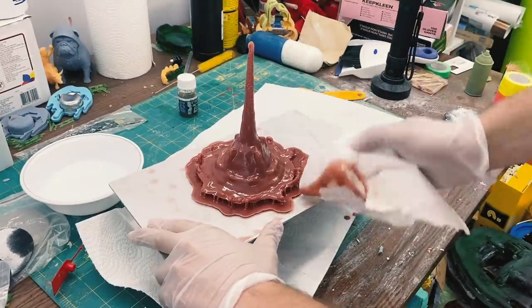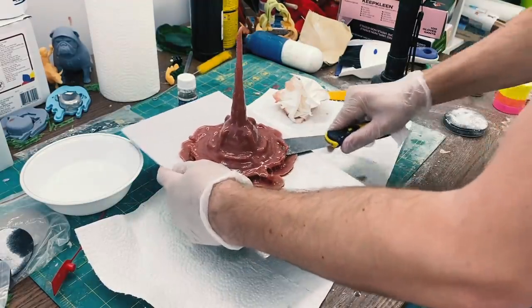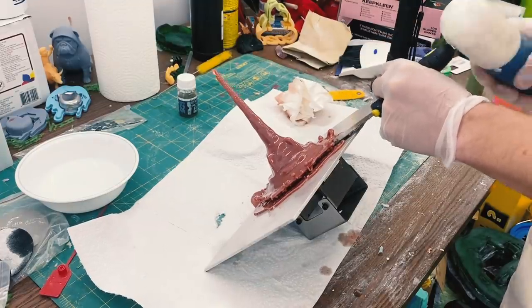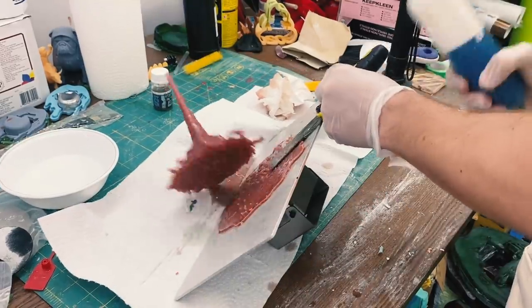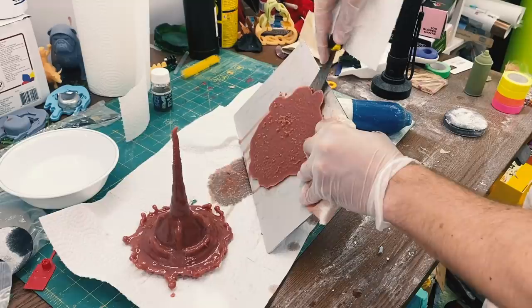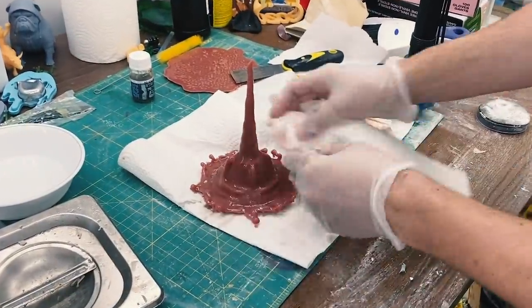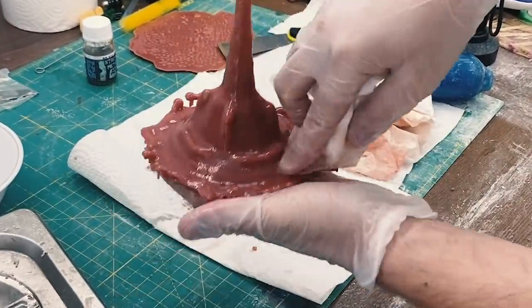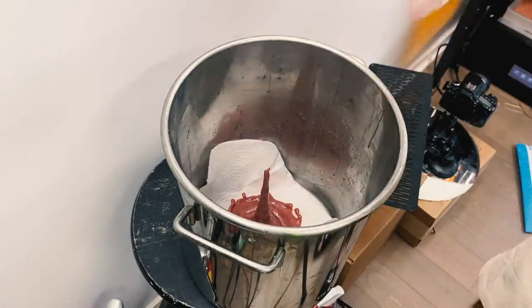I took some paper towel and cleaned up the build plate and then it was time to break the supports. This is always a satisfying part, but it's slightly nerve-wracking when you have a fragile piece like this. I hammered in a scraper - it was the only way to do it. I made these supports really thick because the first print was a fail and I didn't want to have to do a second one. Since this piece was too large to fit in our ultrasonic cleaner, I dipped a paper towel in isopropyl alcohol and rubbed it down to get rid of any uncured resin. Then I post-cured it under a blacklight for about two minutes.